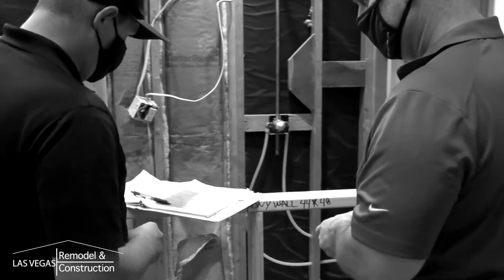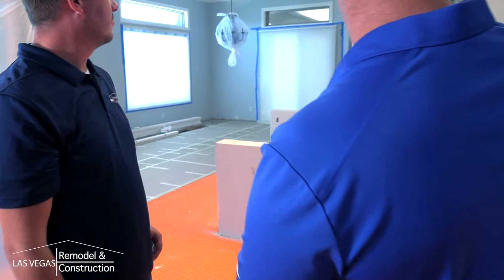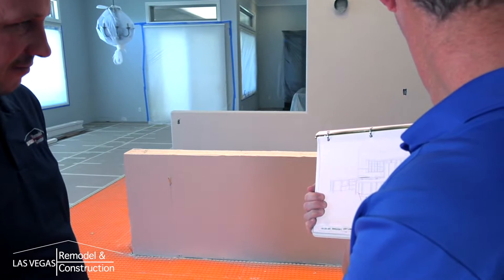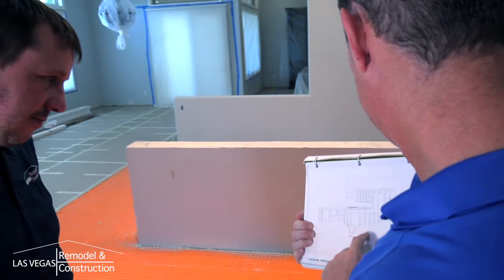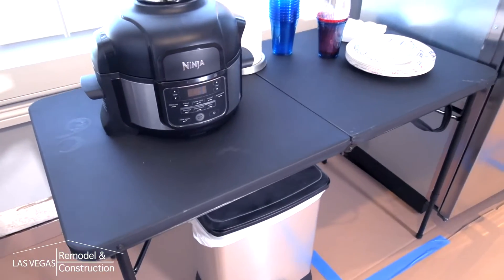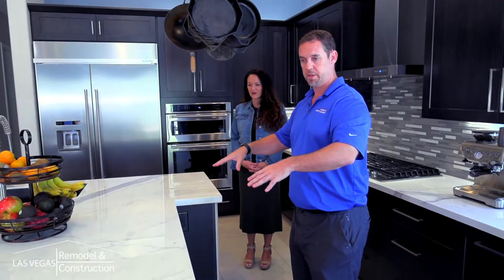We understand that it can be difficult living amongst construction, so we appreciate your patience. We ask that you keep children and animals away, keeping everyone safe in the process. We also encourage you to supplement these areas in a way that is functional for you, such as setting up a makeshift kitchen or using a guest bedroom during your master bathroom remodel.